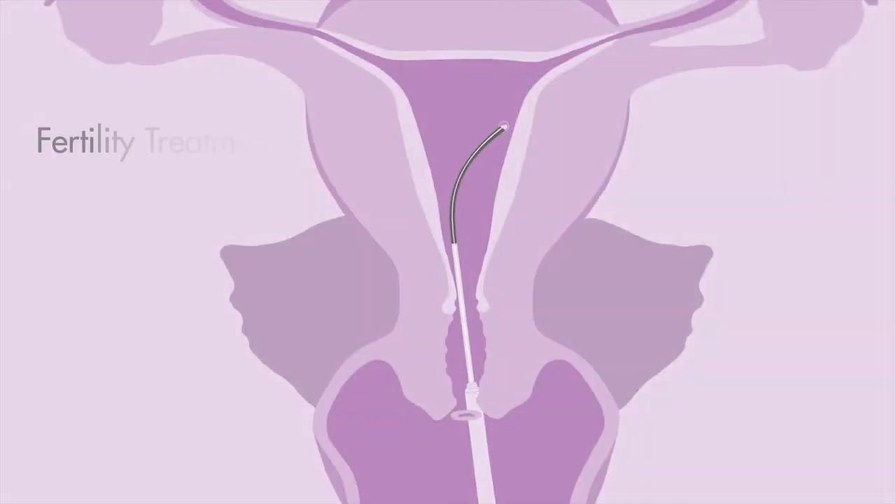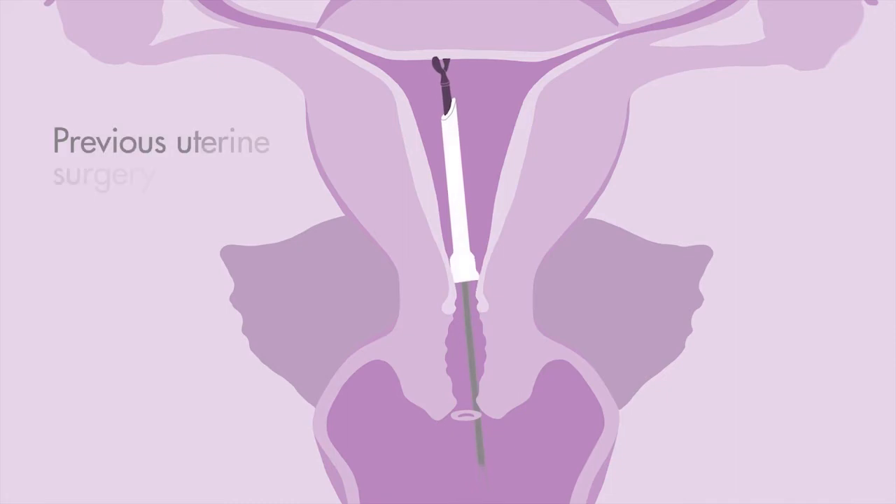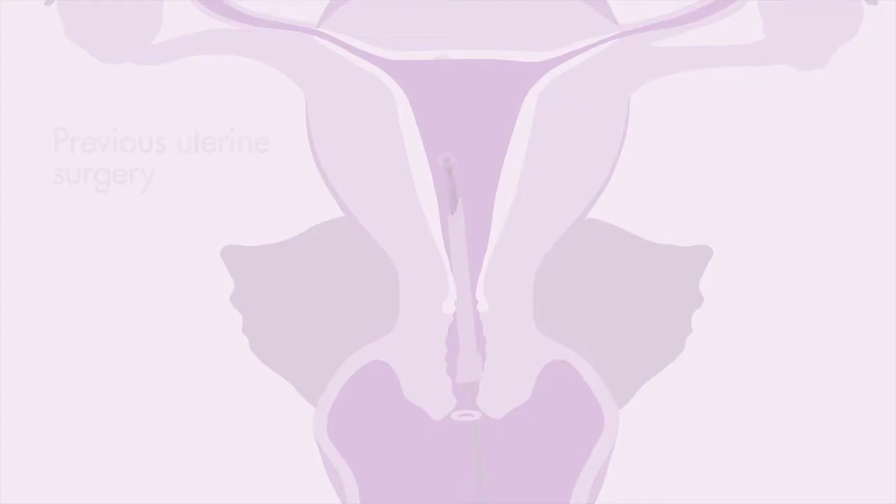Other risk factors include infertility treatments such as IVF, previous surgery from miscarriage or D&C, and having had previous removal of a uterine fibroid, a surgical procedure known as a myomectomy.